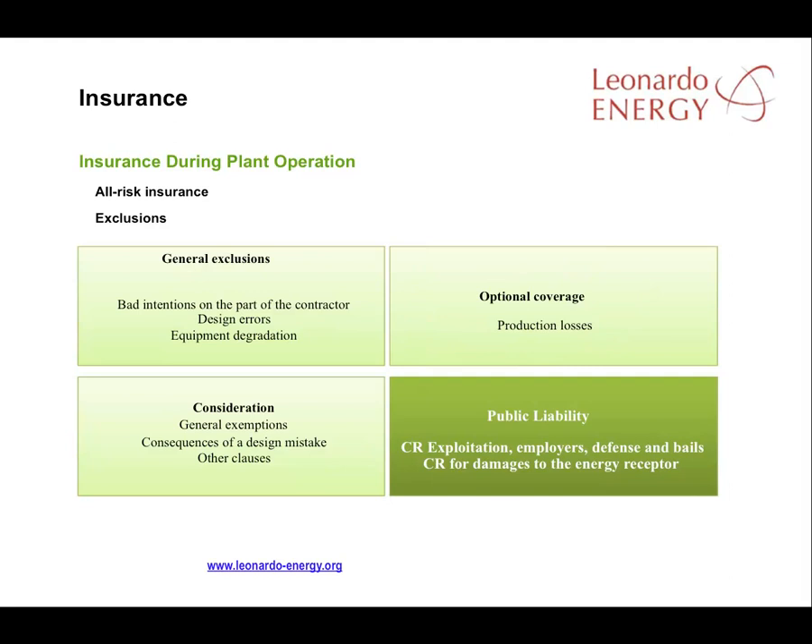Comprehensive insurance policies normally include all previously mentioned items and exclude bad intentions on the part of the contractor, as well as design mistakes and performance degradation of plant elements. Guarantees on performance are usually an issue for the component manufacturer — solar module manufacturers normally guarantee a maximum 20% degradation in modules over the first 25 years, and some guarantee a degradation of only 10% in the first 10 years. The only optional coverage you would usually seek to add to a comprehensive insurance policy would be coverage against production losses and labour downtime. Coverage against these kinds of losses is recommended, but you have to consider the price of including them. A sun tracking system plant is generally more risky than one without sun trackers.